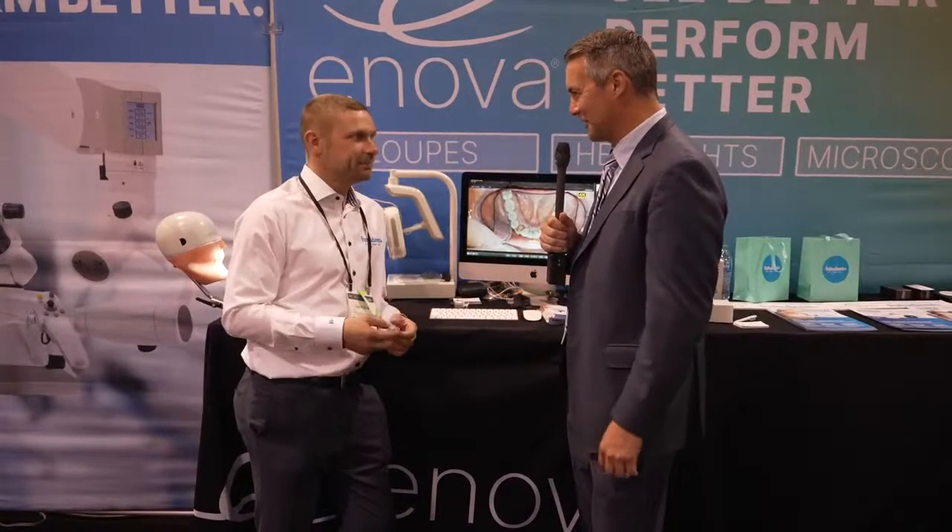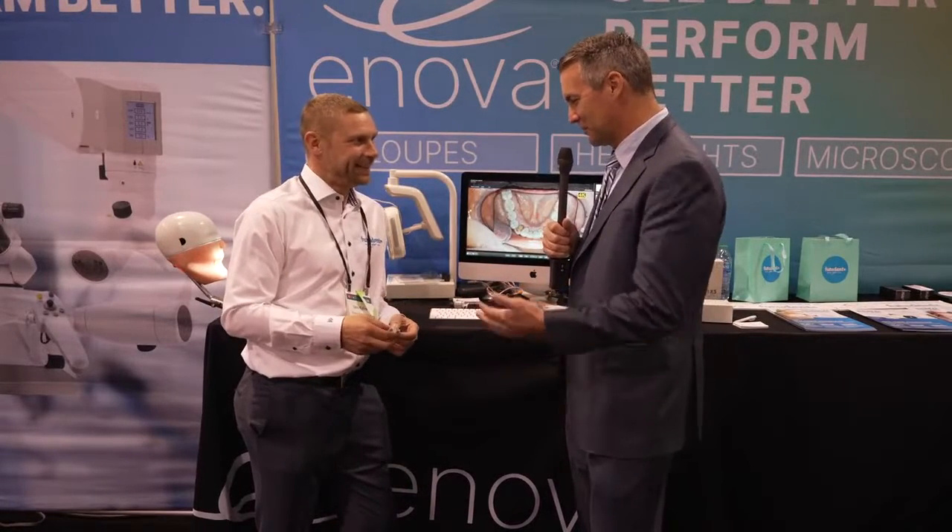Every time I see you, you've got a new innovation. I love talking and hearing about your products. Tell us what's going on with FutureDent.